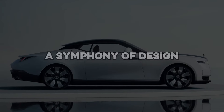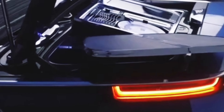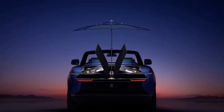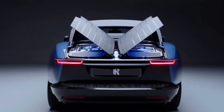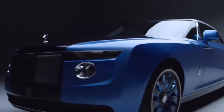A symphony of design, the Rolls-Royce Boat Tail is a testament to automotive artistry and bespoke luxury. Inspired by the iconic J-Class Yachts, its design exudes an air of timeless elegance. Each Boat Tail is a unique creation, meticulously crafted to the owner's exact specifications.